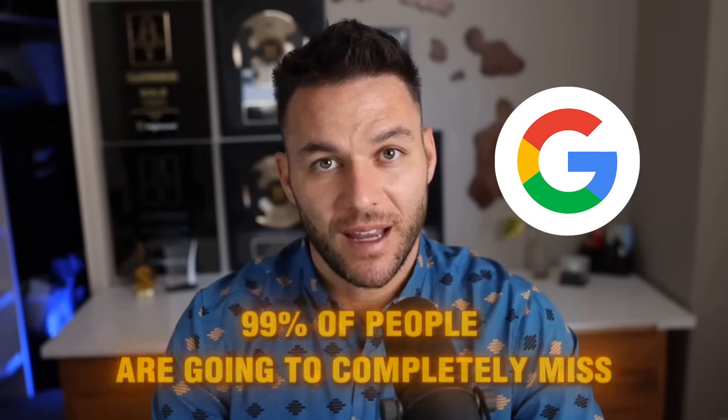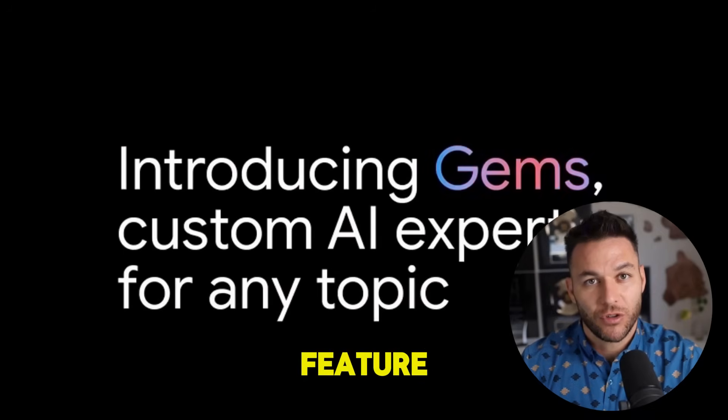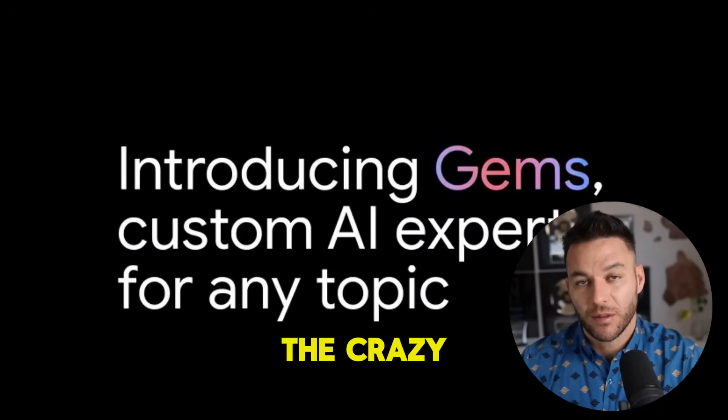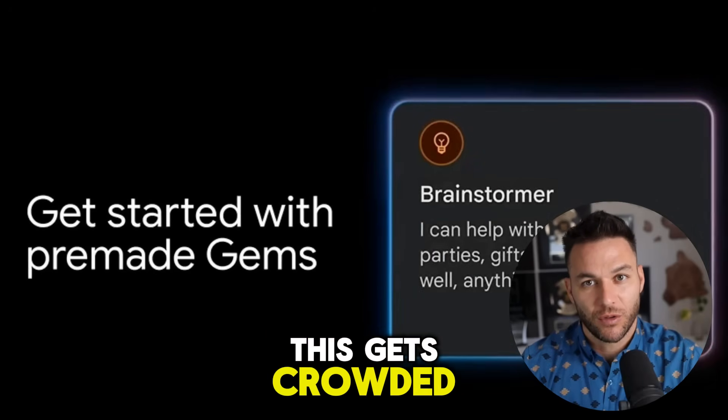Alright, listen up. Google just dropped something that 99% of people are going to completely miss. While everyone's obsessing over ChatGPT and Claude, there's this brand new feature sitting right inside Gemini that lets you build your own custom AI tools in minutes. No coding required. The people who jump on this right now today are going to have a massive head start before this gets crowded.